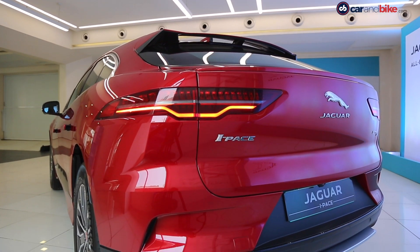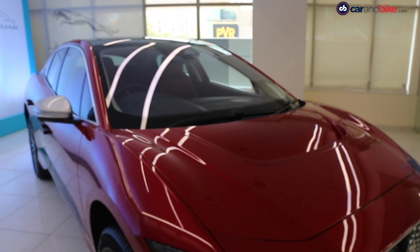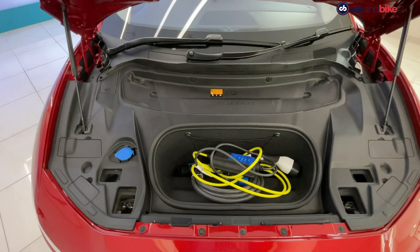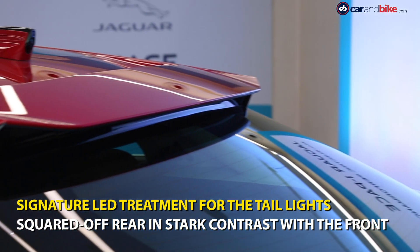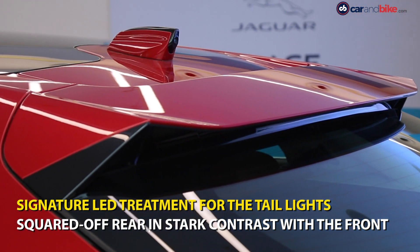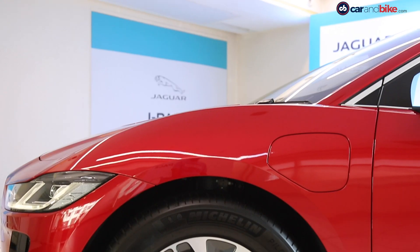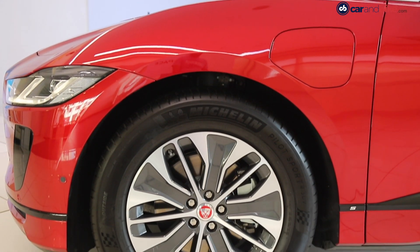The i-Pace gets a distinctive coupe-like silhouette that complements the low bonnet. The squared-off rear design is a stark contrast to the cab-forward design at the front, and the roof spoiler adds to the aerodynamic quotient of the electric SUV. For the India-spec model, Jaguar is offering the i-Pace with 19-inch alloy wheels across all three variants.